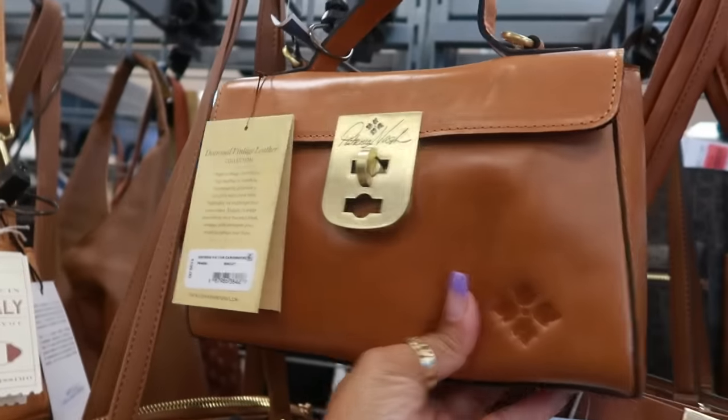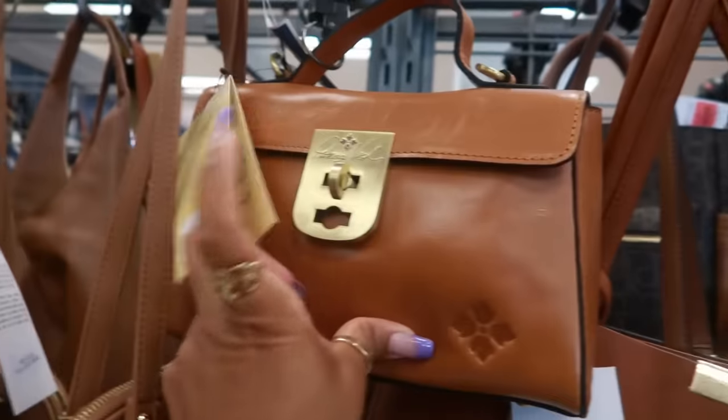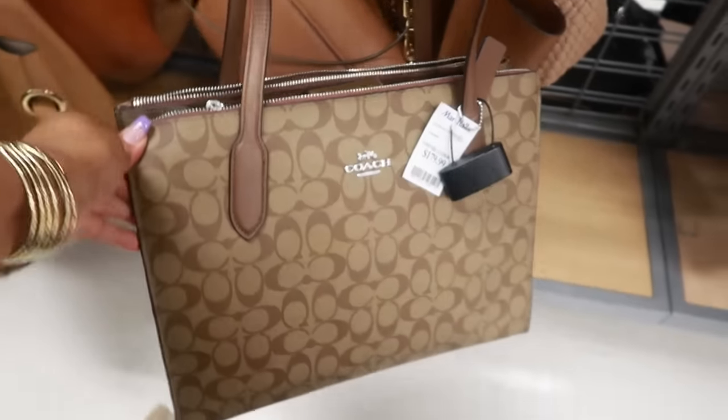Patricia Nash is $70 — that's a cute little style. I like the hardware on that. Coach is $180.